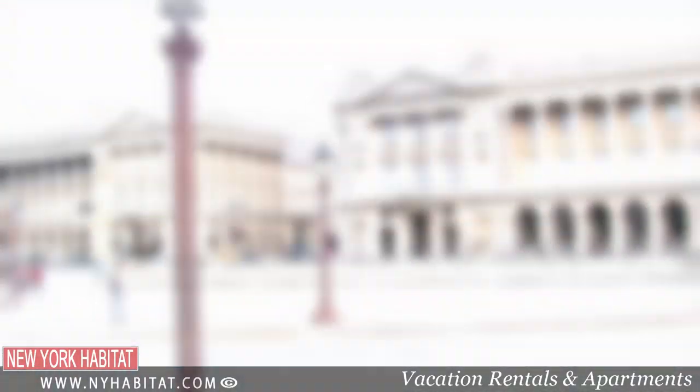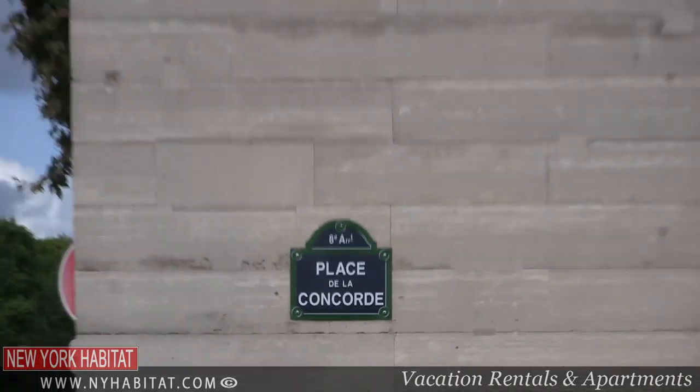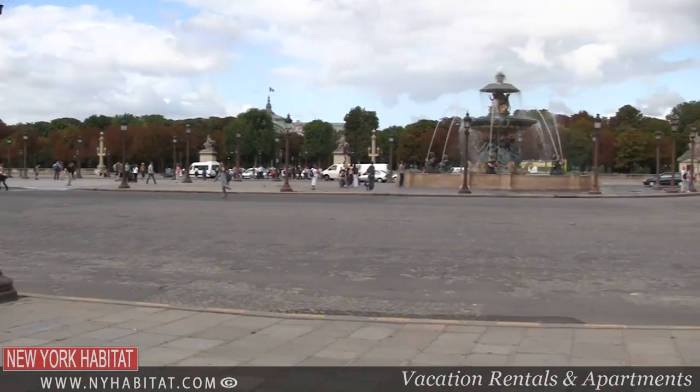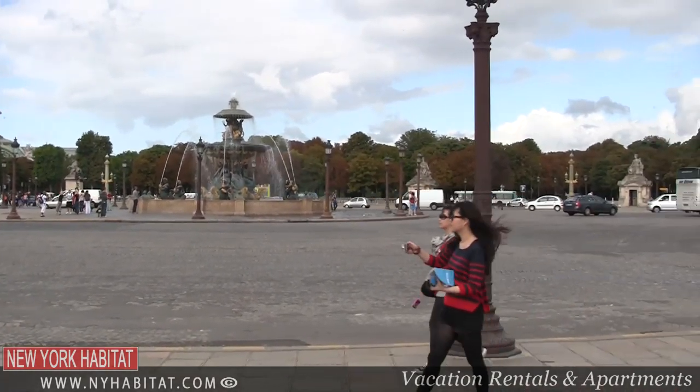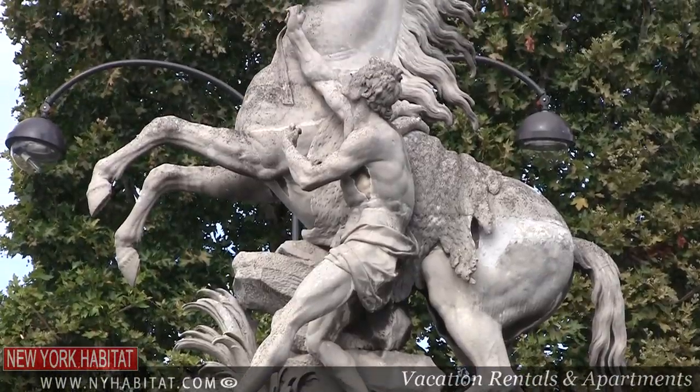We will start our stroll at the beginning of the Champs-Élysées in Place de la Concorde. It's almost impossible to find a more royal and also revolutionary place in Paris. Commissioned by King Louis XV in the 17th century, La Concorde, as Parisians call it, is rich with refined statues.